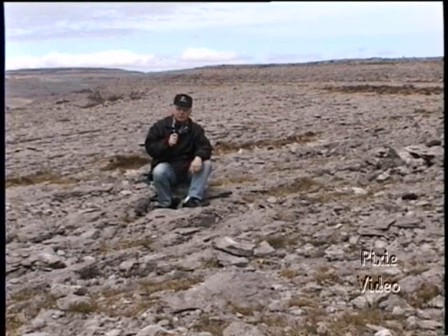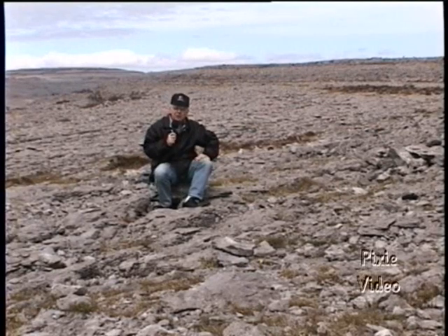Underneath there are all sorts of caves, and we're going to visit those shortly. Doesn't this kind of remind you of the face of the moon?